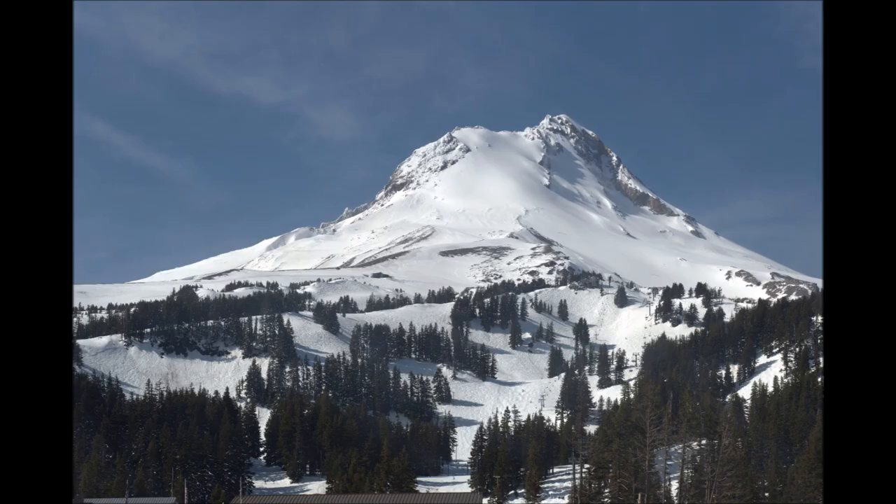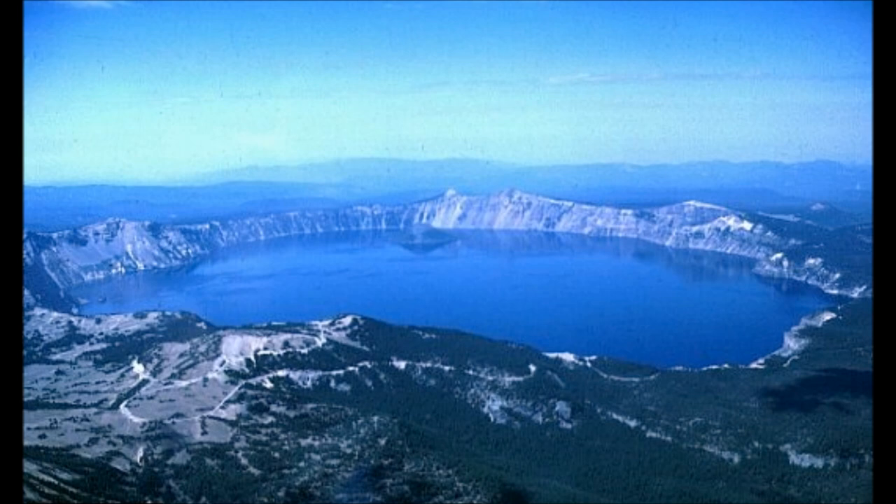The Cascade Mountains are like the spine of Oregon — they run the full length of the state. Mount Hood, which is a volcano, is the highest point in Oregon and is located in the Cascade Mountains. The southeast portion of the Cascade Mountains is where Crater Lake is located, the deepest lake in Oregon and in the United States of America.